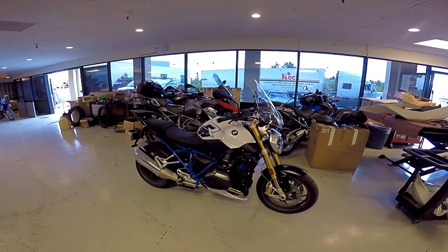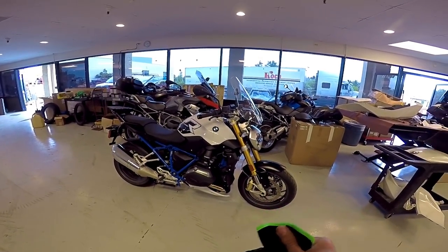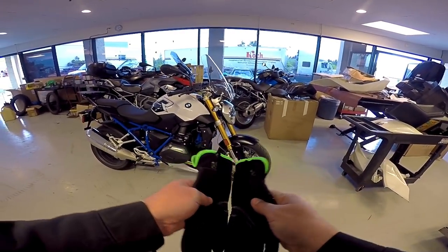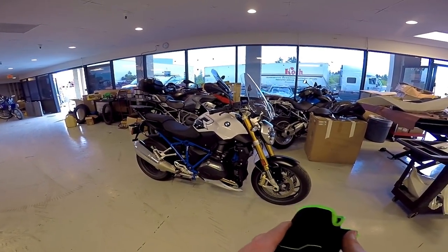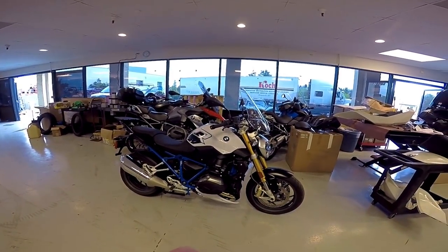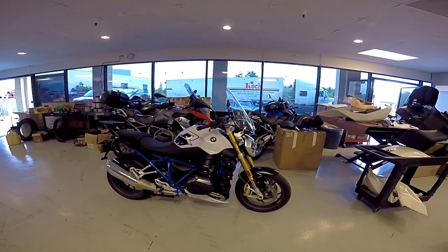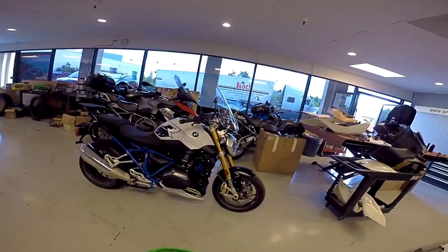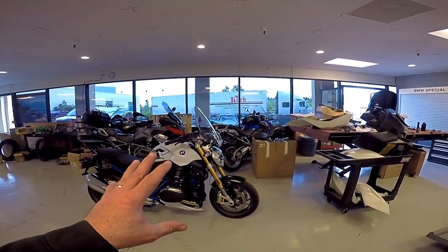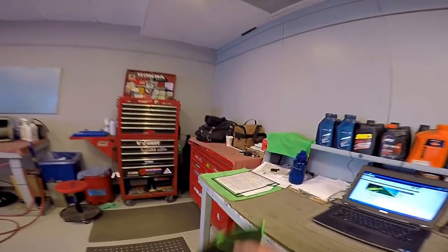I spoke to the gentleman who now owns the R1200GS Exclusive that I had for a couple weeks. He was in today — got something in his tire — but anyway he just absolutely loves that thing. He goes, 'Oh, the sound of that boxer, it's just so addicting.' I'm telling you, it's a different sound but it has that kind of Harley affection to it — you just can't get enough of it.